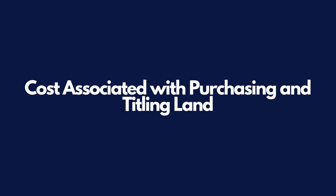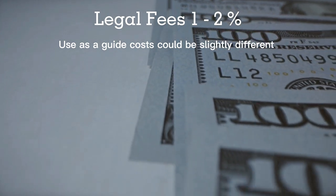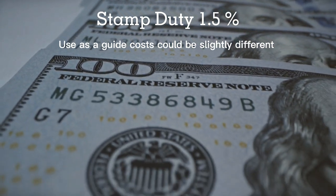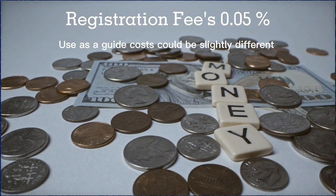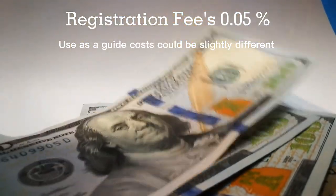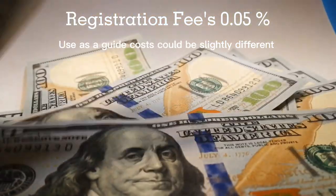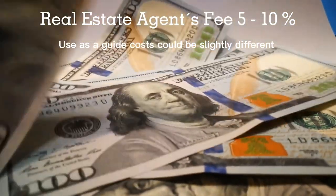Step seven: the costs associated with purchasing and titling the land. Legal fees should be around 1% to 2% of the property value. Stamp duty is usually 1.5% of the property value. Registration fees are around 0.05% of the property value, and include bank fees, search fees, consent fees and other related costs. Real estate agent fees are around 5% to 10% of the property value.